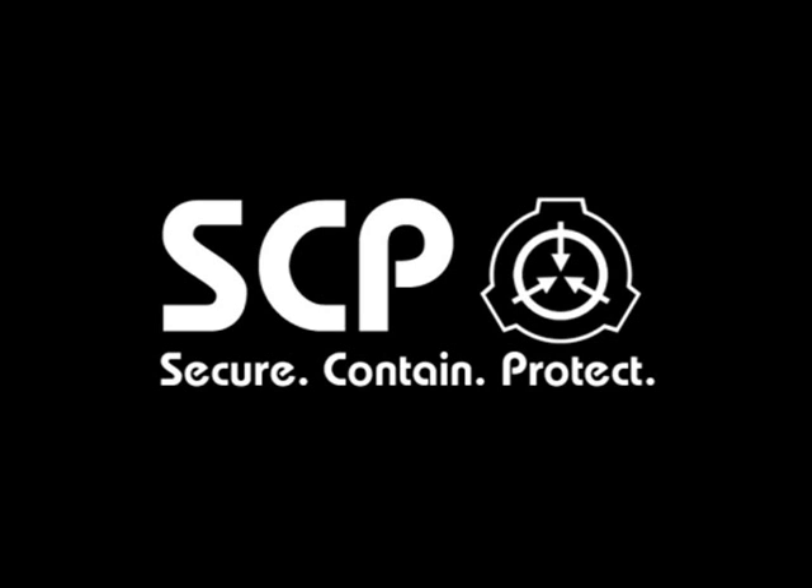Containment personnel are not to make any actual attempts at experimentation on or scientific observation of SCP-1417-J, and are to engage in 'experimentation' involving the provided prop equipment while pretending to take notes and speaking to each other in 'technobabble' with no intended actual meaning.